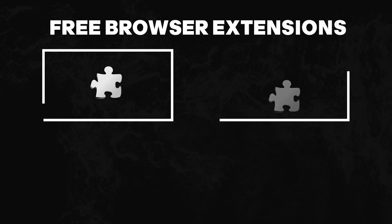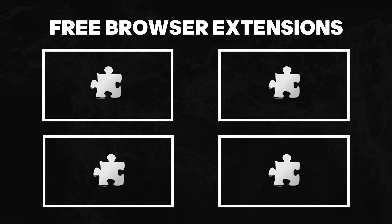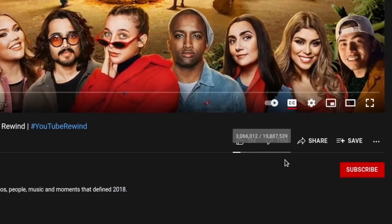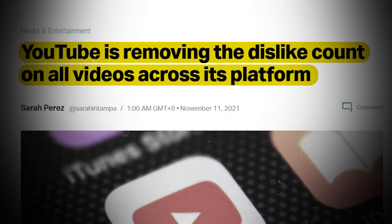The next four are free browser extensions that make YouTube better for creators. Return YouTube Dislike brings back the public dislike count, even though YouTube removed it in 2021. If you find it helpful to see the dislikes on a video, this tool is for you.